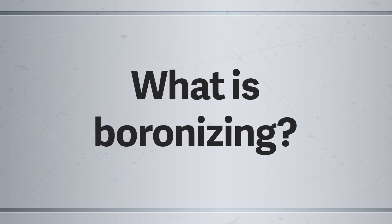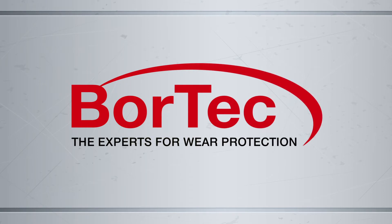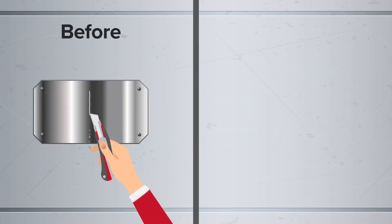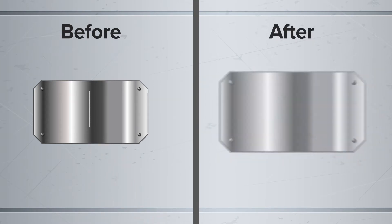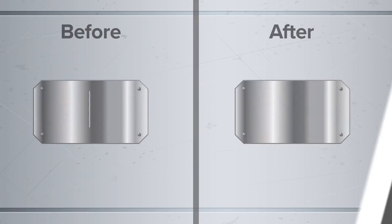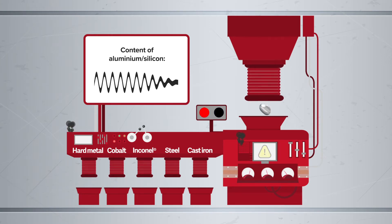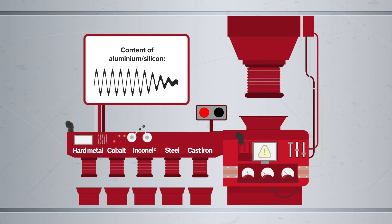But what is boronizing? Boronizing, or boriding, is a diffusion process in which hard and wear-resistant boride layers are created onto the surface of the material. Almost all cast iron and steel materials, nickel and cobalt-based alloys, and hard metals can be boronized. Only steels with very high contents of aluminium and silicon have limited application possibilities.